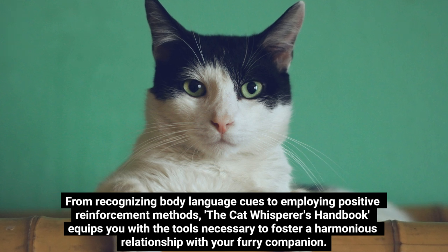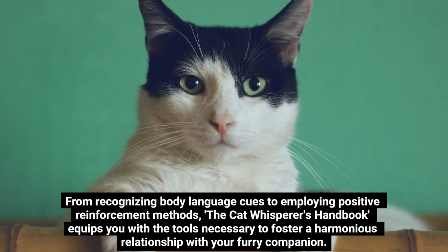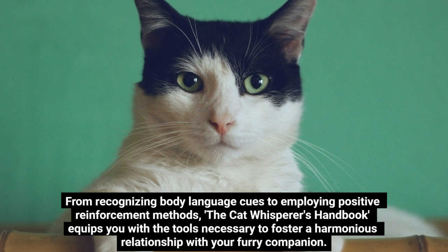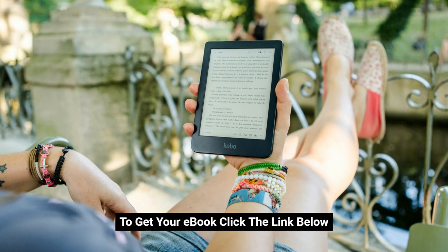From recognizing body language cues to employing positive reinforcement methods, the Cat Whisperer's Handbook equips you with the tools necessary to foster a harmonious relationship with your furry companion. Join us as we embark on this journey toward becoming a true Cat Whisperer. To get your e-book, click the link below.